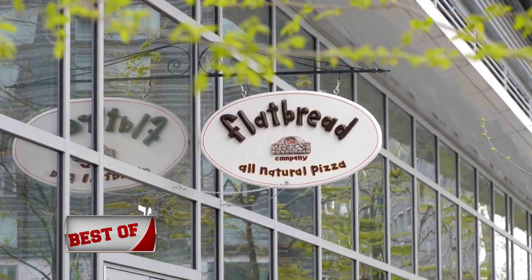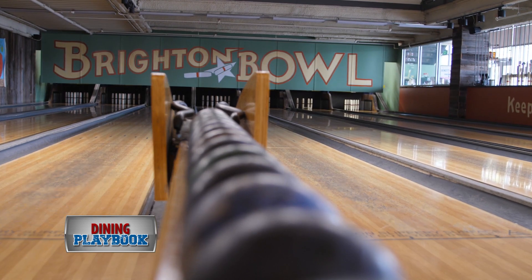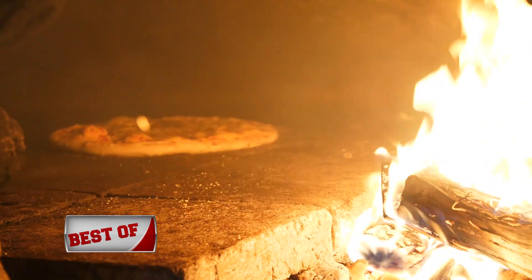Located in the fairly new Boston Landing development is Flatbread Brighton, a candlepin bowling alley that also turns out delicious organic flatbread pizzas. Our oven runs at about 800 degrees and we can cook a pizza from start to finish in about four minutes.